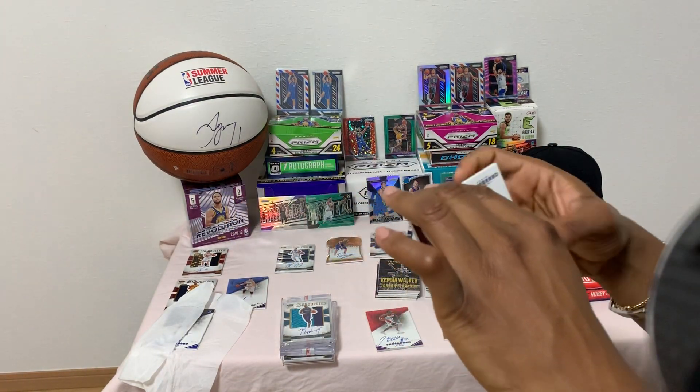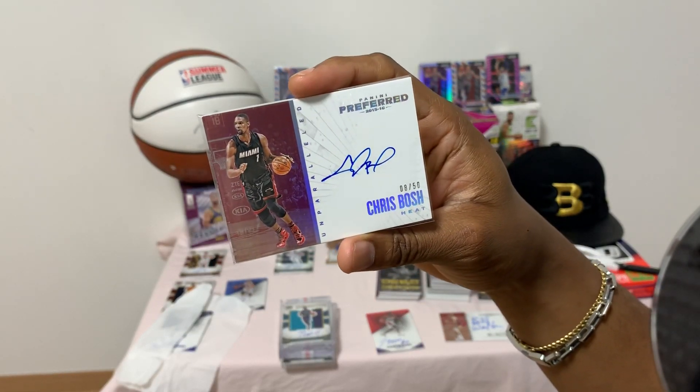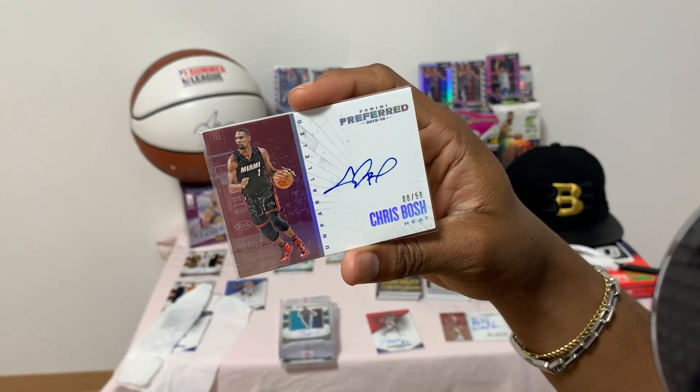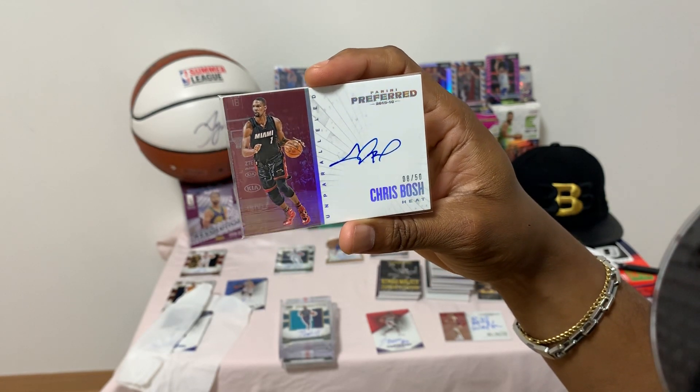CB Christmas, number 8 of 50 — Panini Preferred unparalleled uncertified autograph.